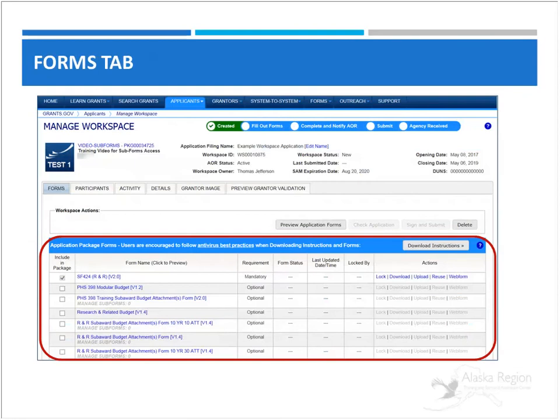When you click on the Forms tab, this shows you all of the mandatory and optional forms for this particular application packet. It will also show you the name of the form, whether it's mandatory, the status of your form, the last time it was worked on, whether someone has locked the form because they are working on it, and then the action buttons. You can download and then re-upload a form, fill it out and re-upload it, reuse a form you've already used, or select using a web form.